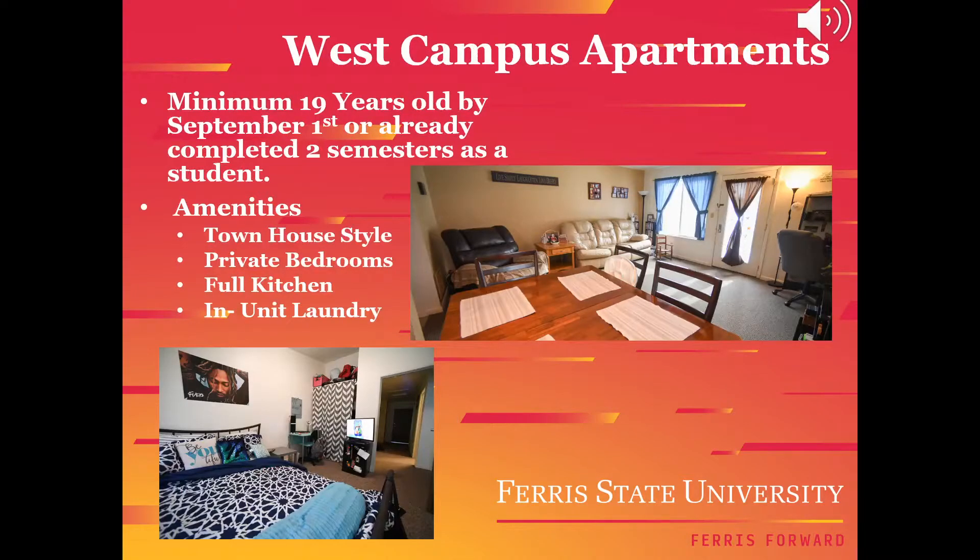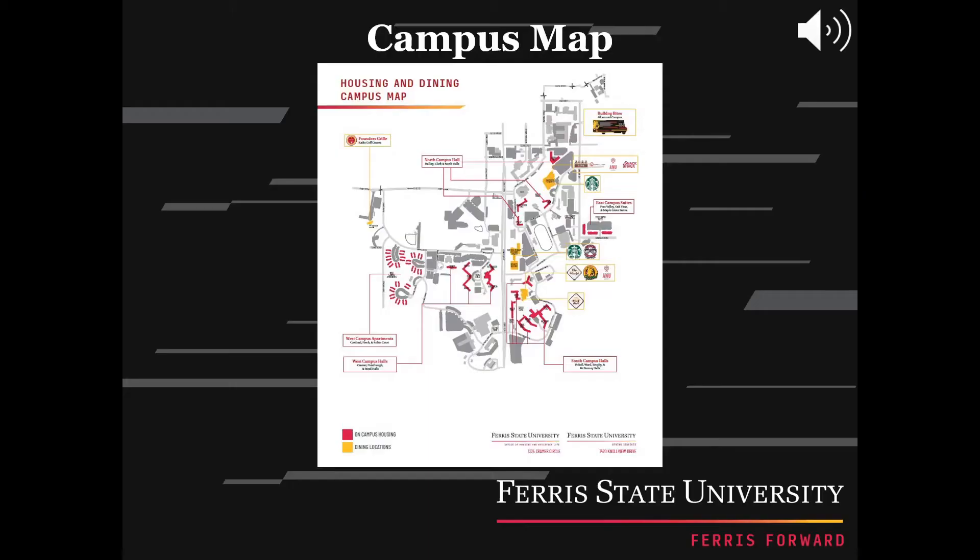Another living choice is West Campus Apartments. In order to live here, you'll need to be 19 years old by September 1st or have already completed two semesters as a student. West Campus offers living for students and students with families. They offer several choices with two, three, or four bedroom options, fully equipped with a full kitchen and in-unit laundry. West Campus Apartments are within walking distance to classes in all academic buildings.